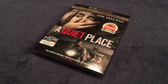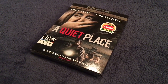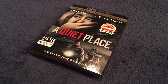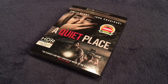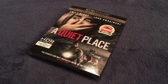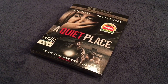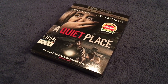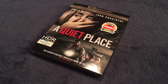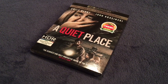Also starring in the film are Millicent Simmons and Noah Jupe, who play their kids in the film. I had the pleasure of seeing A Quiet Place a few months ago, and it's nothing short of an intense movie. The tension is just razor sharp from beginning to end — probably one of the best horror movies of the year. Both Emily Blunt and John Krasinski, as well as the two child actors, all give really good performances. And of course, this is John Krasinski's directorial debut as well.